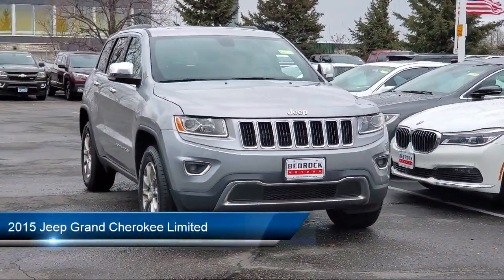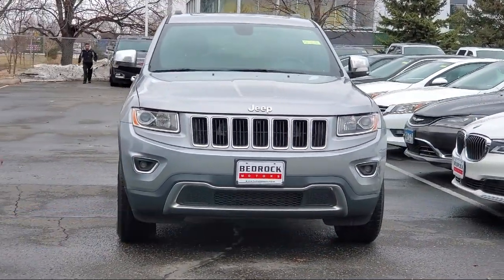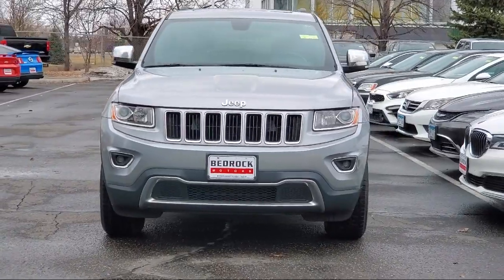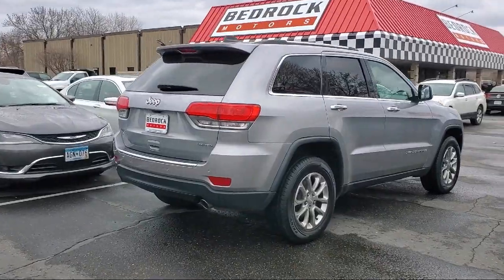It comes equipped with navigation, power sunroof, rear view camera, dual front side impact airbags, Bluetooth smartphone integration, and roof rack.